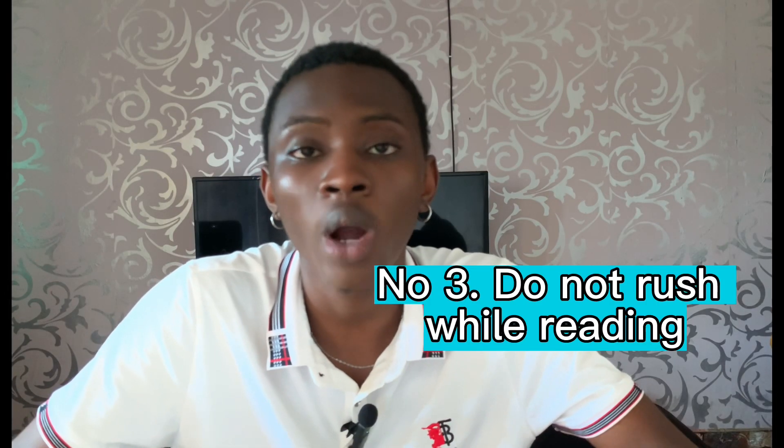The next thing is taking away distractions. Avoid distractions when you are reading — your phone, social media, friends, TVs, anything that can cause you to lose focus on what you are reading. Take it away; if possible, don't even bring it close to the environment where you are reading.